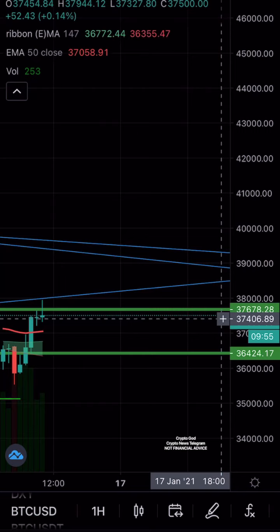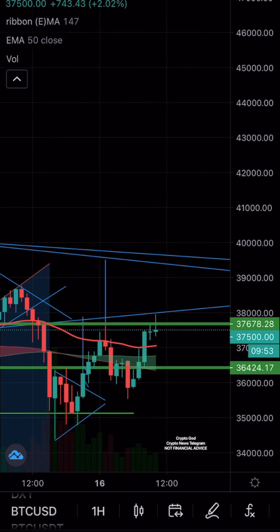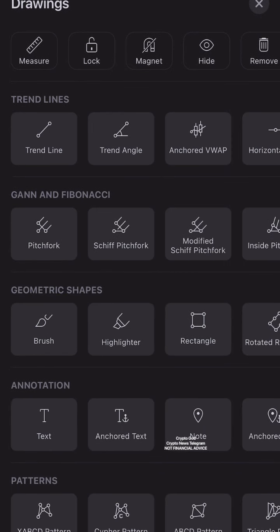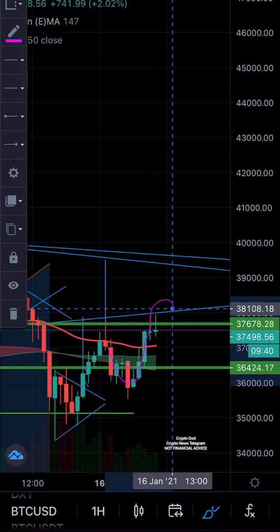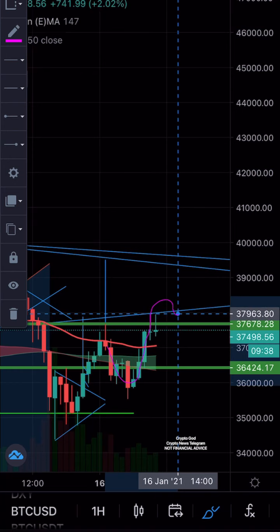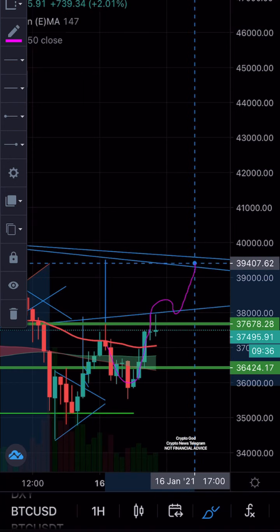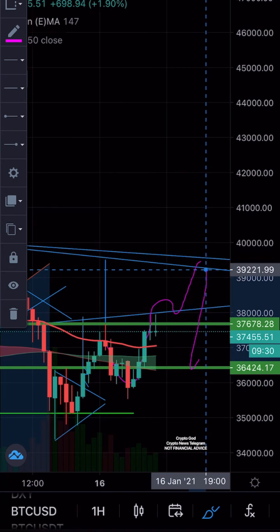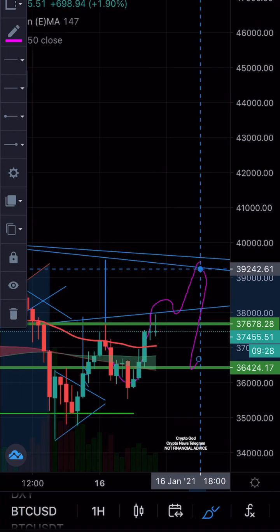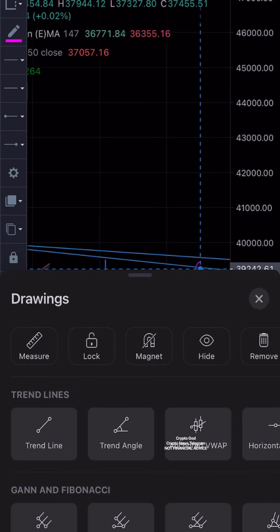This area is quite confluent to the neckline, so I'm just going to quickly draw this out. I'm going to use the pink color. What Bitcoin has to do is it already went up, but all it has to do is come here, bounce, and then it will probably find resistance here around the 39,000 area.